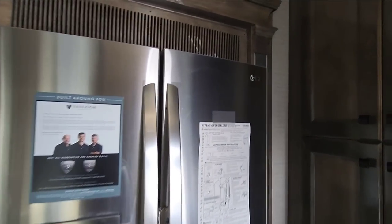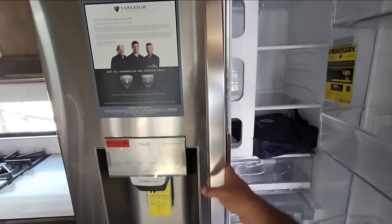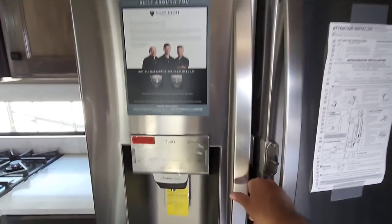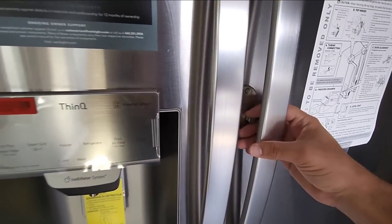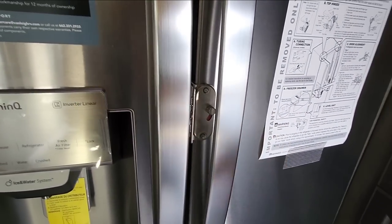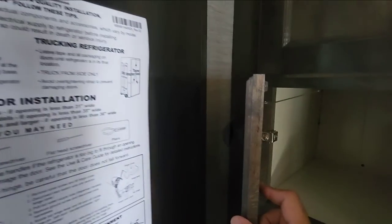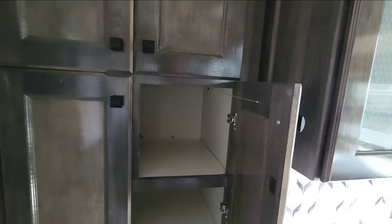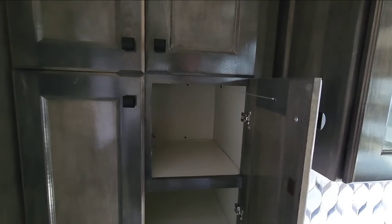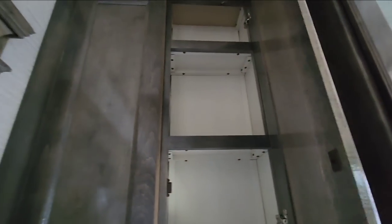This has the LG refrigerator, very similar to the one in the unit we evaluated, with a nice locking system so you can lock the door while traveling. The cabinet doors have cool little cable stops that prevent them from hitting the refrigerator. Little touches like that are some of the things that make Vanleigh units really stand out. You're going to have real hardwood cabinetry throughout.